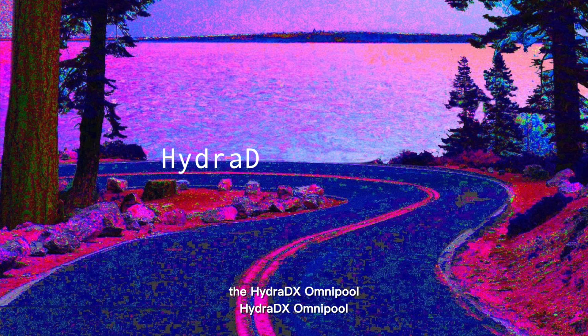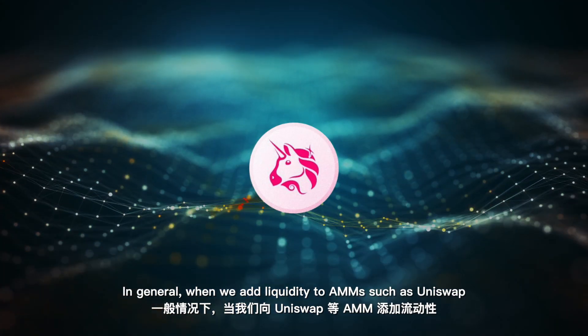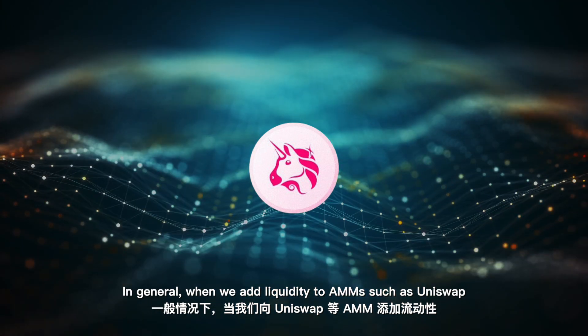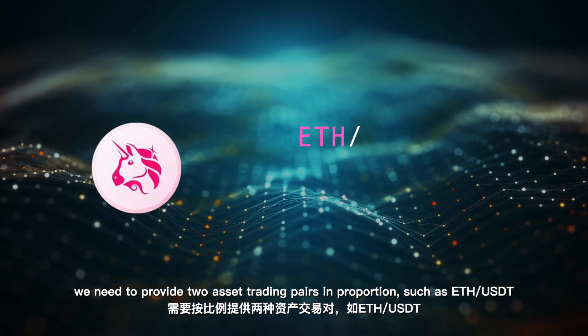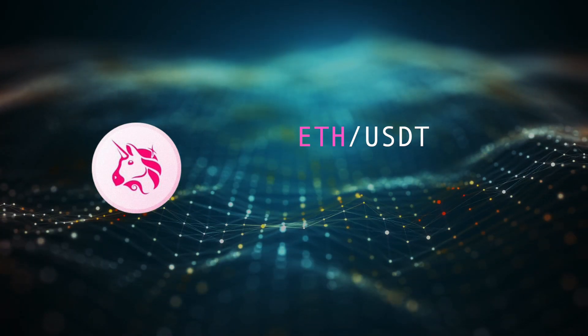What exactly does this concept mean? In general, when we add liquidity to AMMs such as Uniswap, we need to provide two asset trading pairs in proportion, such as ETH and USDT.